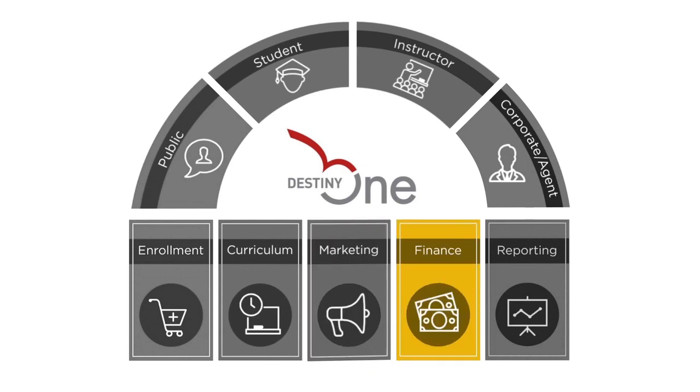DestinyOne tracks all financial transactions and adjustments, and supports multiple pricing structures as well as payment methods. Powerful dashboards and configurable reports give you complete visibility into your operations.